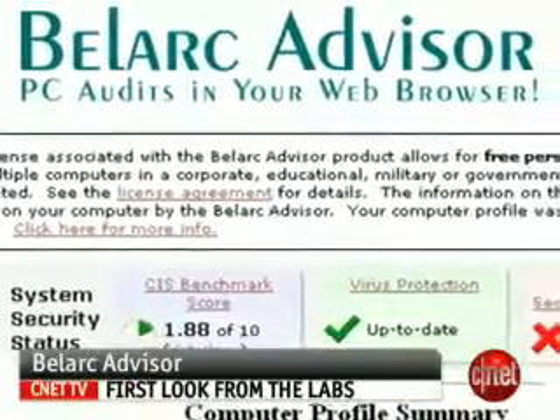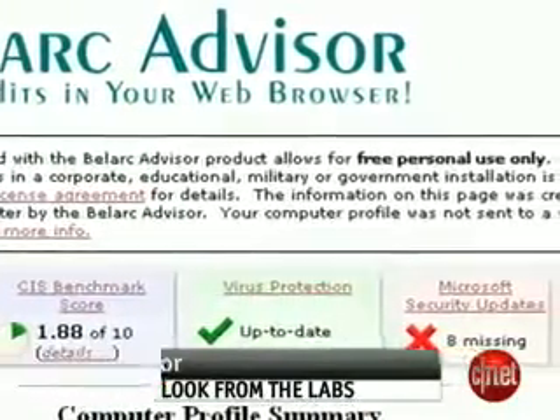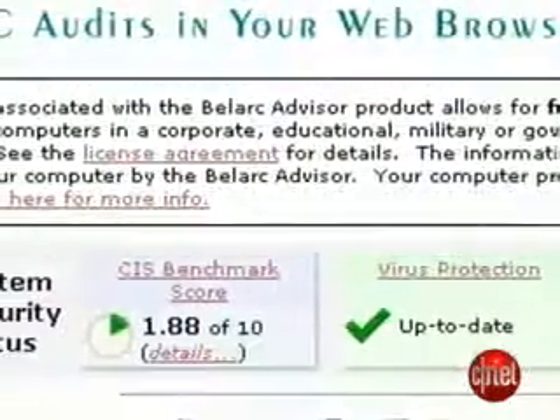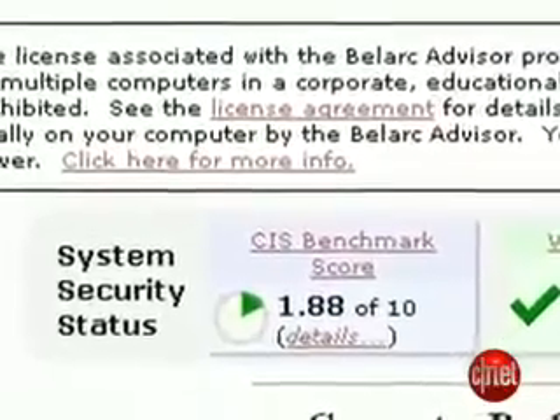BellArc Advisor analyzes a machine's weak points, looking at elements such as whether antivirus software is up-to-date or whether all the security flaws in Windows have been patched. It uses the Center for Internet Security Benchmark Test to give the computer a score showing its overall security level and produces a report that can be viewed in a web browser.